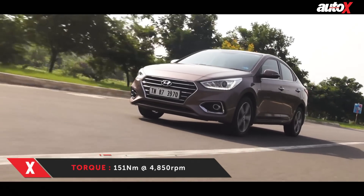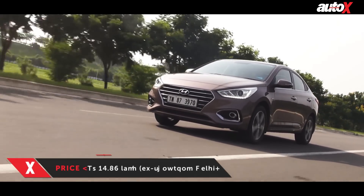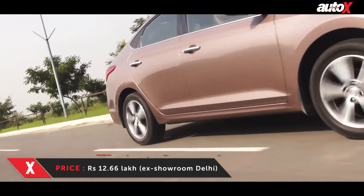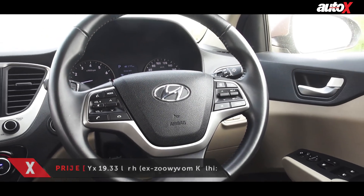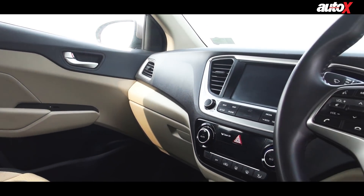In terms of overall design and styling, the Verna looks much sportier and the overall quality is far superior to the Ciaz. The Verna doesn't just look more premium but also feels more premium, and the overall build quality of the dashboard is far more impressive.